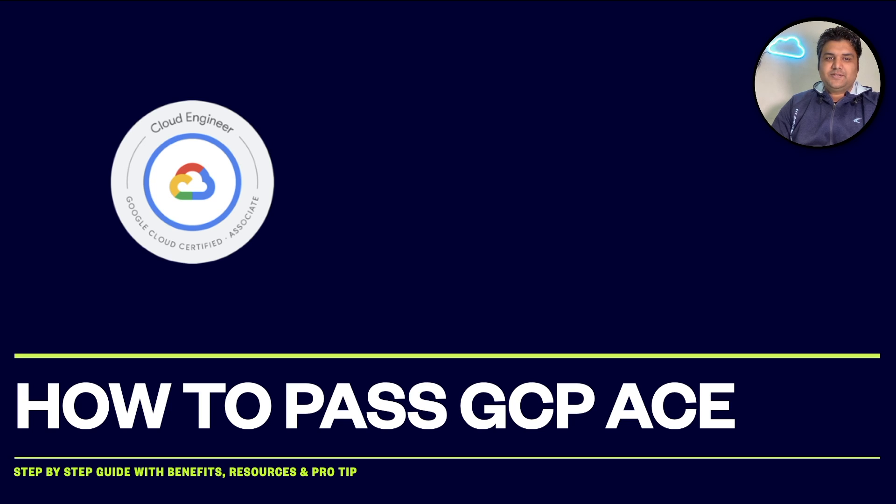Hi folks, welcome to Cloud Sprint. Since you have clicked on this video, I believe you are interested in passing GCP's exam. By end of this video you will have a proper plan, step-by-step guide, benefits, exam pattern, and resources to follow to pass this exam. All the links you can find in the description area, so do not note down — just watch it through.